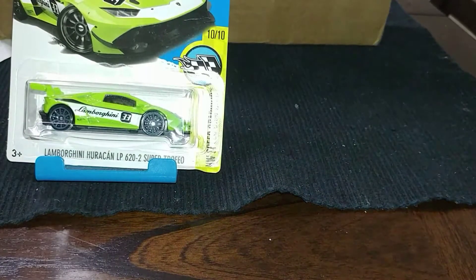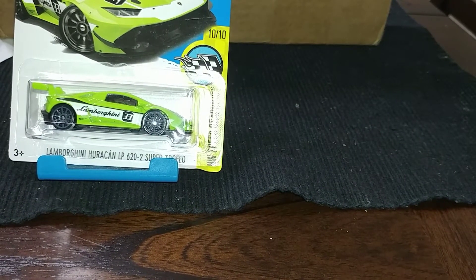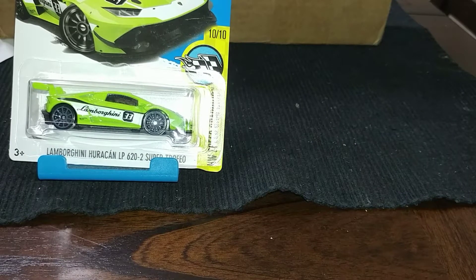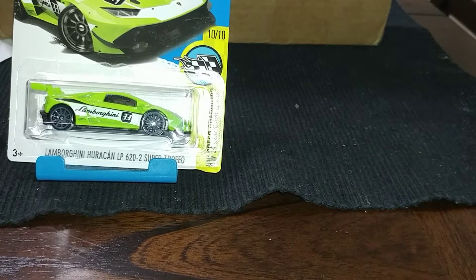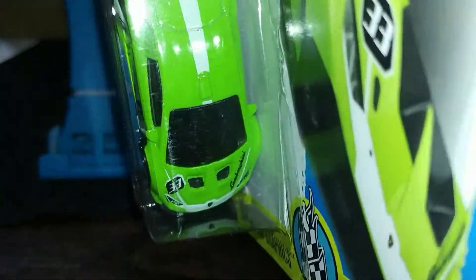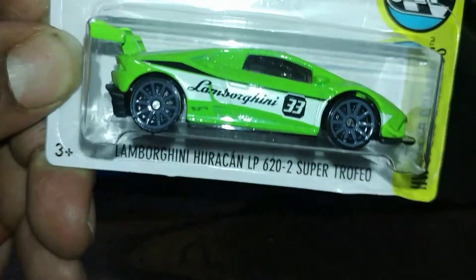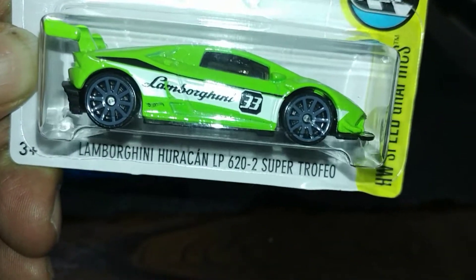Now we got a Lamborghini Huracan LP 620-2 Super Trofeo. I don't know, it was nice though. I know I'd never be able to afford a Lambo, but I can thanks to Hot Wheels — I'll cop as many Lambos as I want.